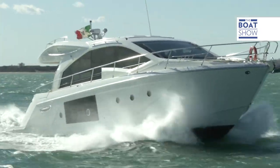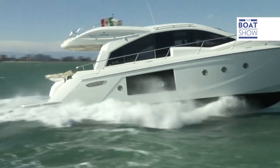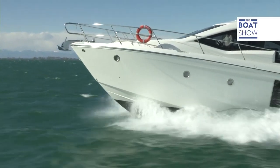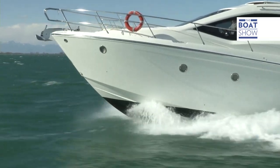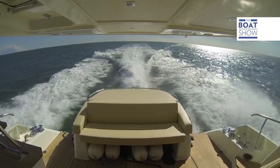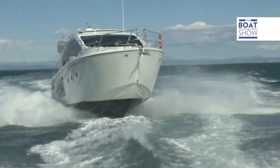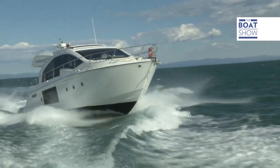This model is contemporary, with its sporty lines, made all the more attractive in the dark-colored hardtop version. It belongs to the hardtop series — the biggest among the six models this boatyard produces. In fact, there are six different models ranging from 38 to 64 feet, even in the softtop versions.